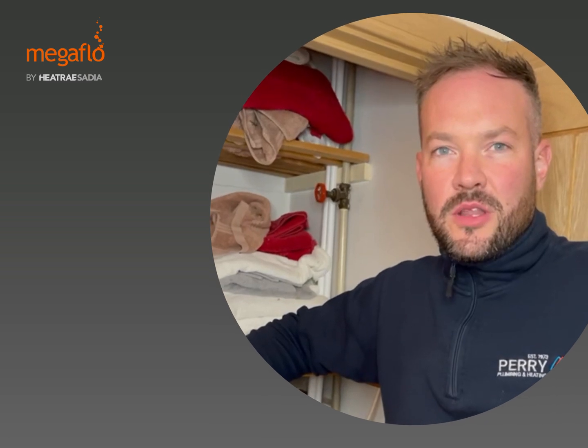Hi, my name is Anthony Perry from Perry Plumber Heating, based in Sutton Coldfield in the West Midlands, a Baxi approved installer.